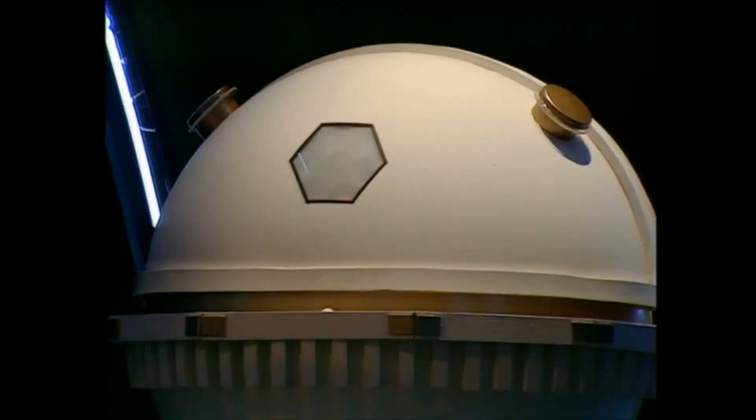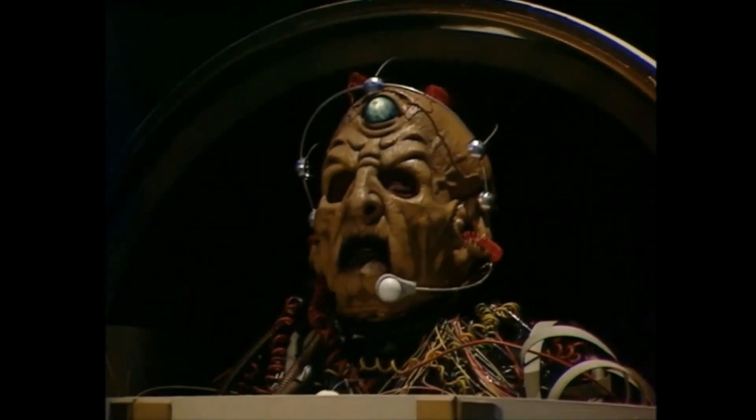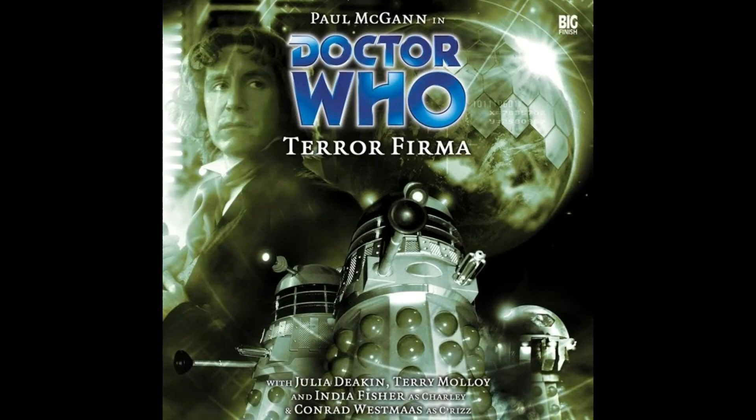After his ascension to the role of Dalek Emperor, Davros had a completely new chair that doubled as a Dalek Emperor disguise. Davros would go on to have several versions of the Dalek Emperor chair after the conclusion of the Dalek Civil War.